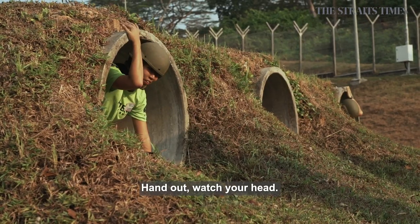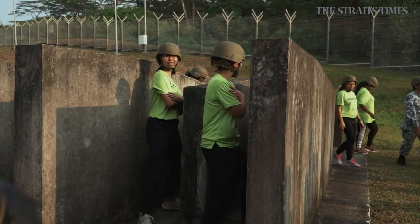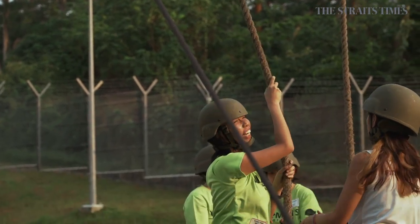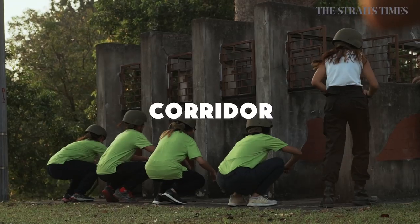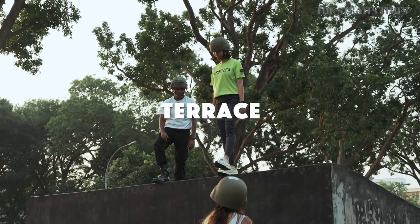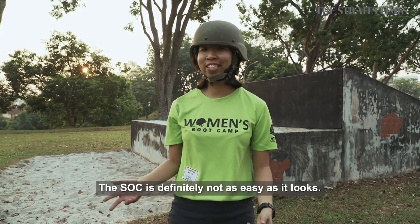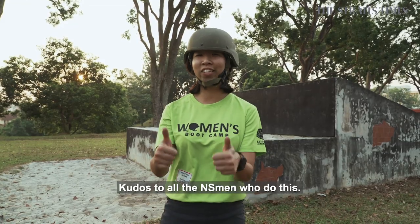Hands up! Watch your head! Please, don't let me miss. The SOC is definitely not as easy as it looks. I struggled with the low rope a lot — my arms are still burning and I only made it up halfway. Kudos to all the NSmen who do this.